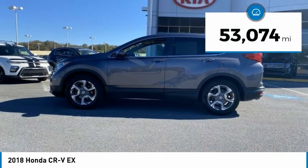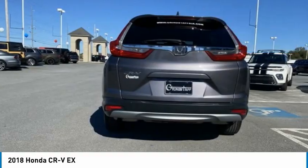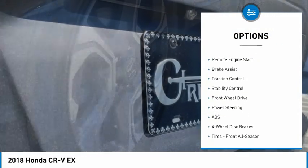This vehicle has less than 55,000 miles. Here are some of this vehicle's great options: tire pressure monitor, turbocharged, blind spot monitor, heated mirrors.